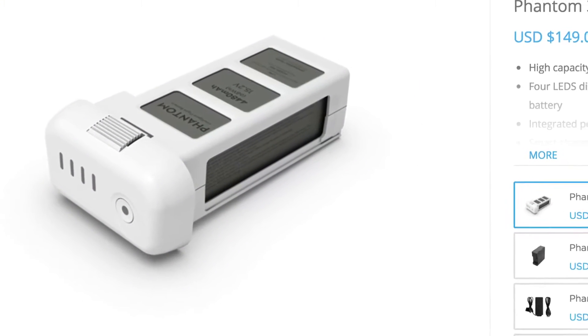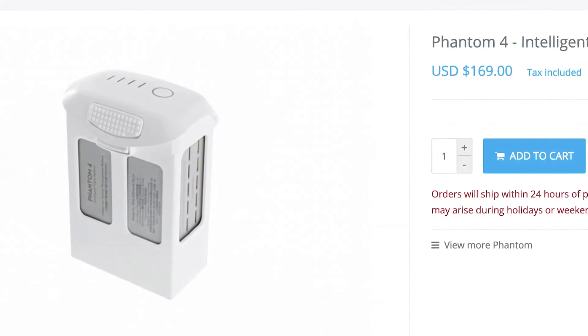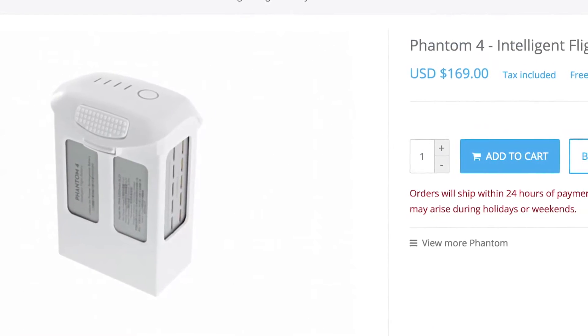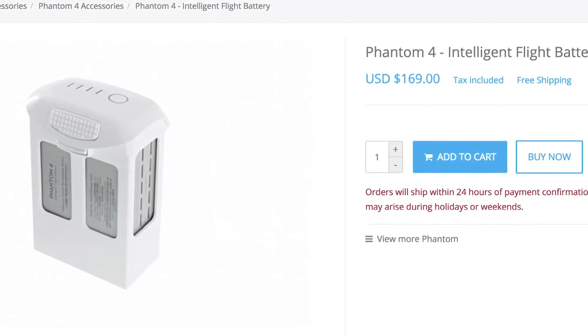If you plan on flying for an hour, you may need four to eight batteries, depending on the UAV. You will be even more surprised to know that just one battery costs $150. Make sure you consider the cost of batteries in your budget.